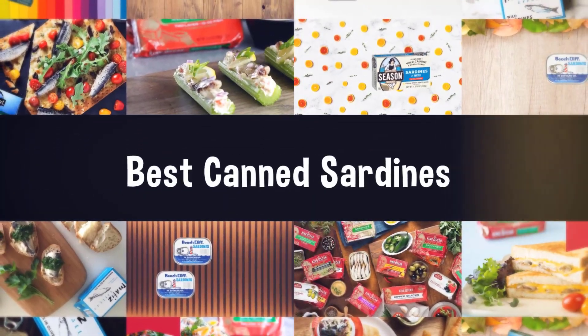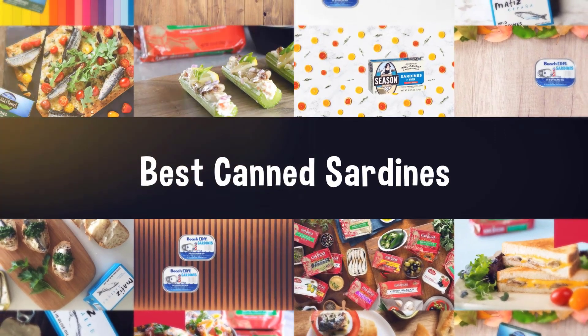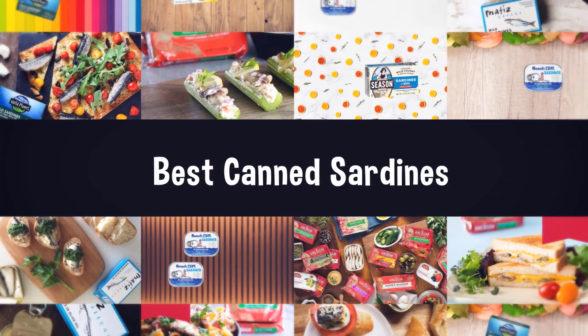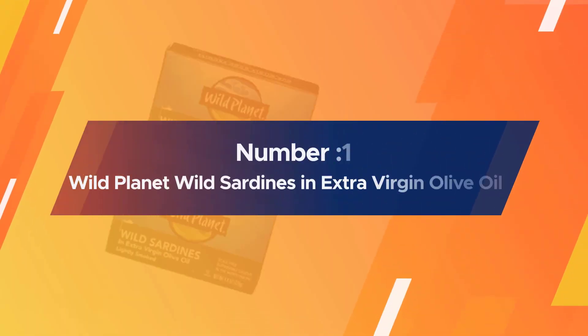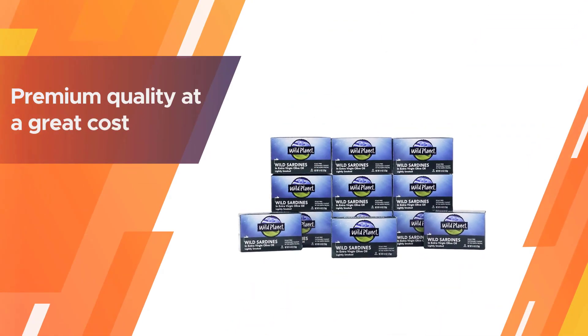If you are looking for the best canned sardines, here is a collection you have got to see. Let's get started. Number one, most popular: Wild Planet wild sardines in extra virgin olive oil.